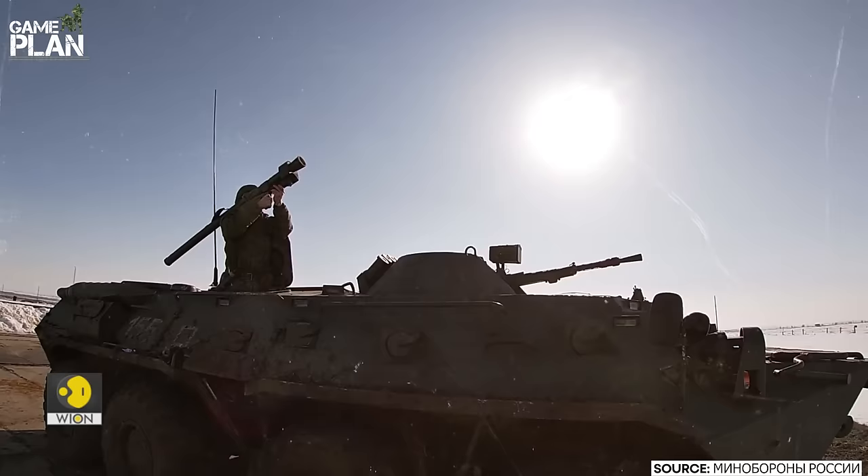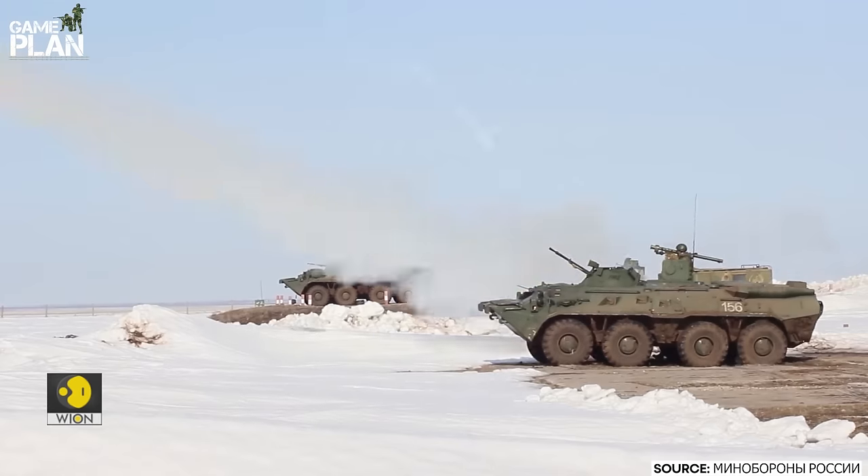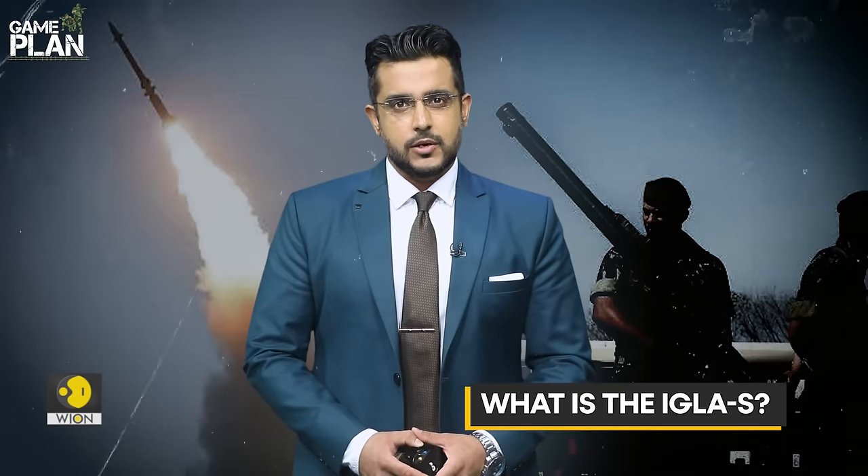Indian soldiers will soon stand guard at India's borders armed with these Russian-made handheld anti-aircraft missiles. What is the Igla-S, which will make India's final line of defense? What are Indian soldiers preparing for?